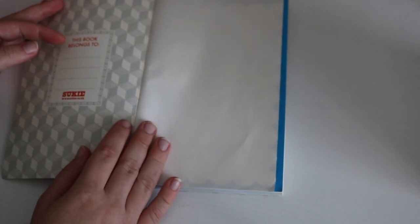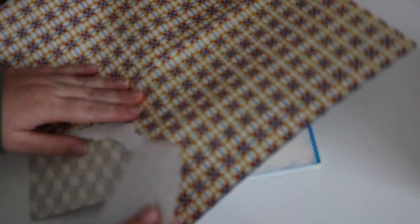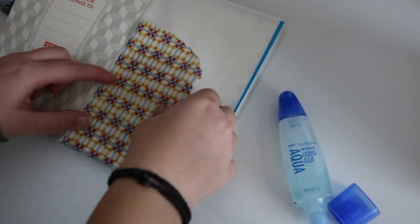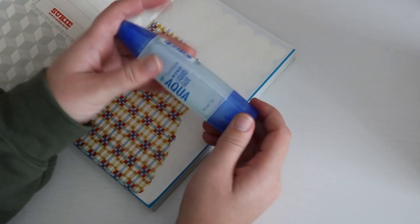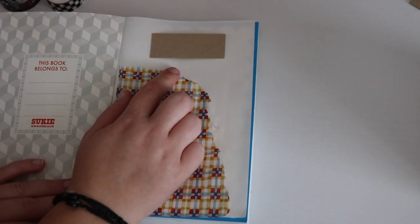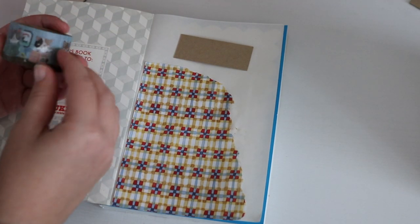One thing I'm worried about with this journal is the pages might be too thin, so that might be an issue, but I'm just going to use it anyway. I picked out some washi tapes that I want to use and I also have some extra craft paper that I can use. I'm thinking I'll glue that down for the title, but I'm going to put down some washi tape first.